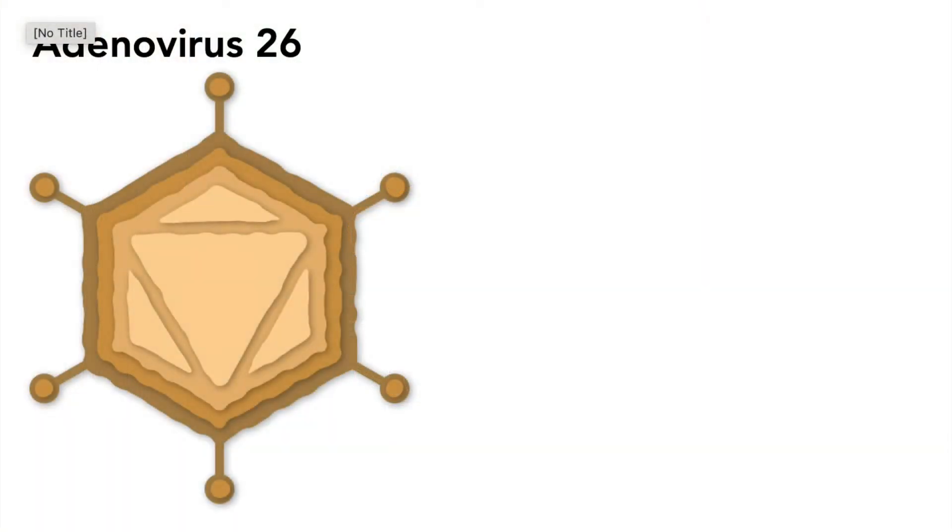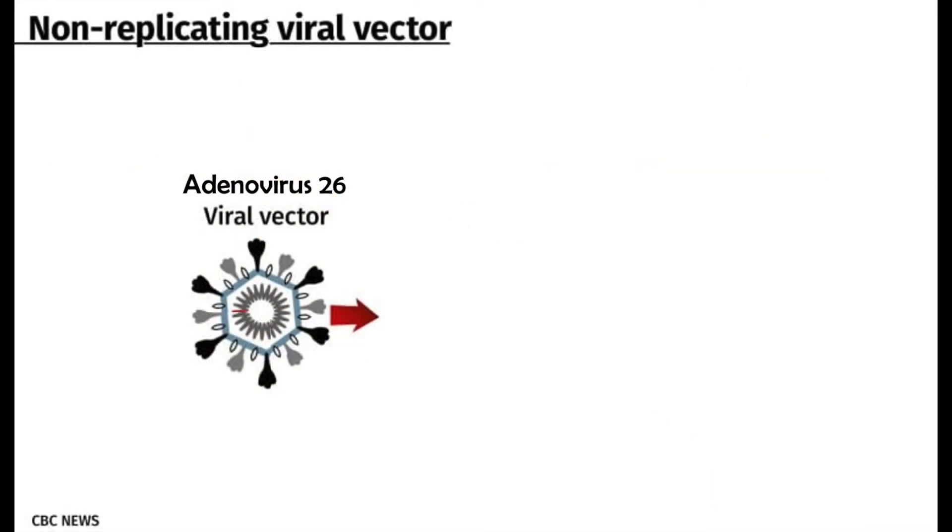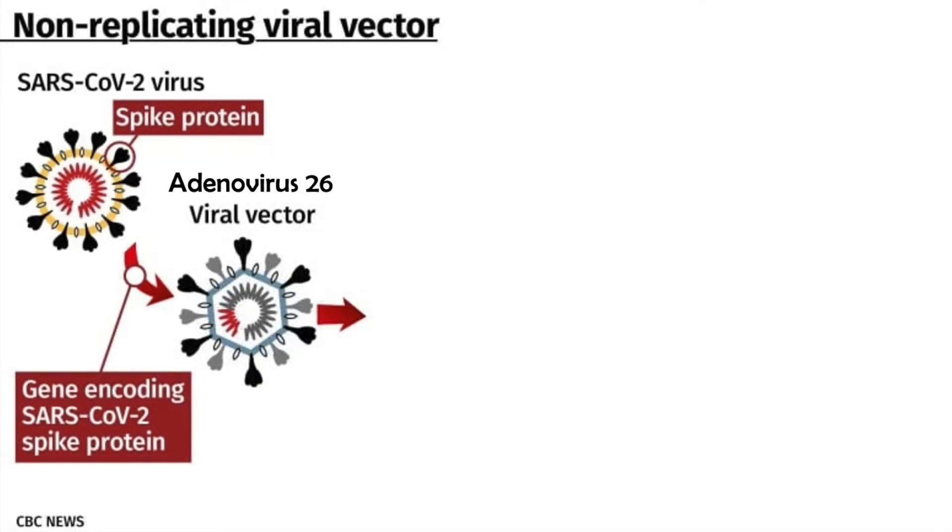The Johnson & Johnson COVID-19 vaccine is a non-replicating viral vector vaccine. To make this vaccine, scientists have taken a harmless virus called adenovirus 26 and changed it so it cannot cause illness. Scientists have removed the genes, which are the instructions, that allow the virus to replicate or make new copies of itself, and they've also inserted genes that will go on to make the coronavirus spike protein, which is just a piece of the virus that causes COVID-19.